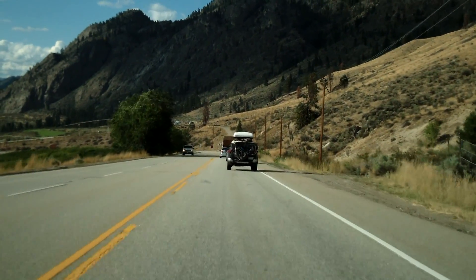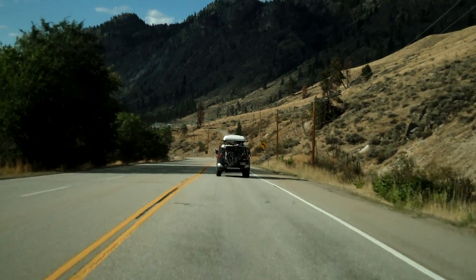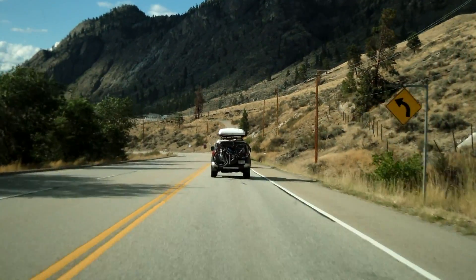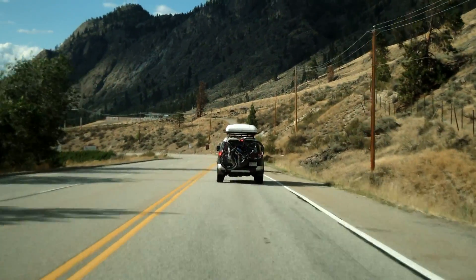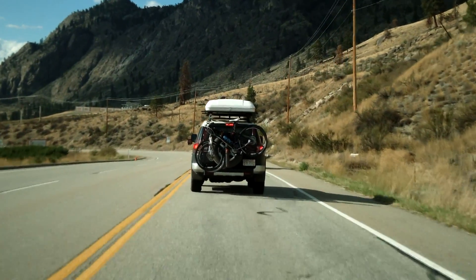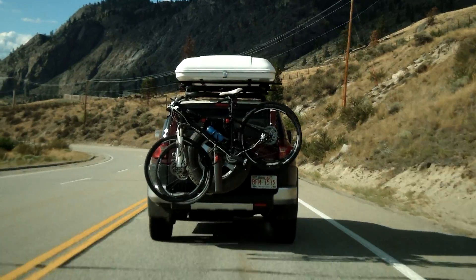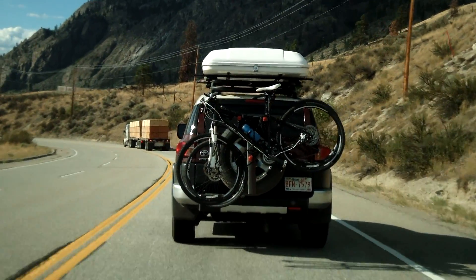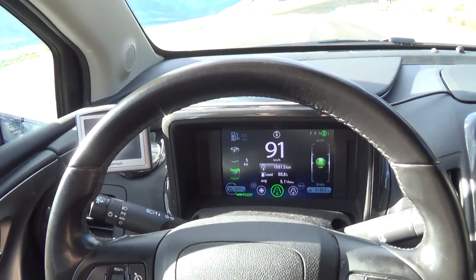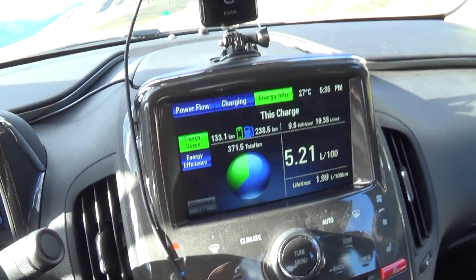But what if there was a way to actually display your real electrical range, including the range you're generating while going downhill? Well, there is actually a way to fool the Volt into thinking it is back in electric mode — and it will actually switch back to electric mode without plugging the car in and charging it. In this quick video, I'm going to show you a little secret on how to squeeze the most miles out of your Chevy Volt.